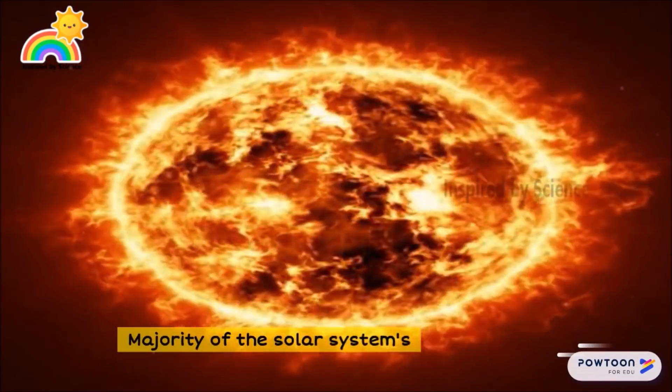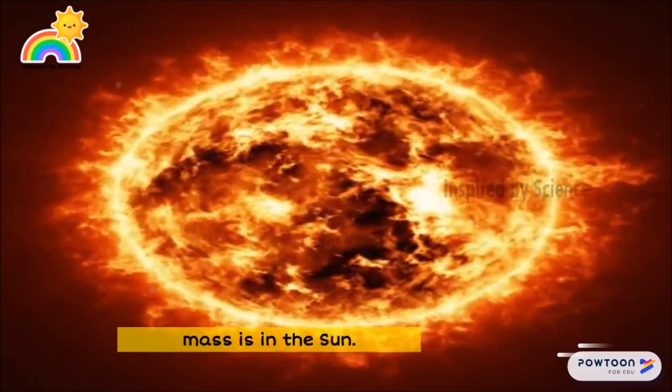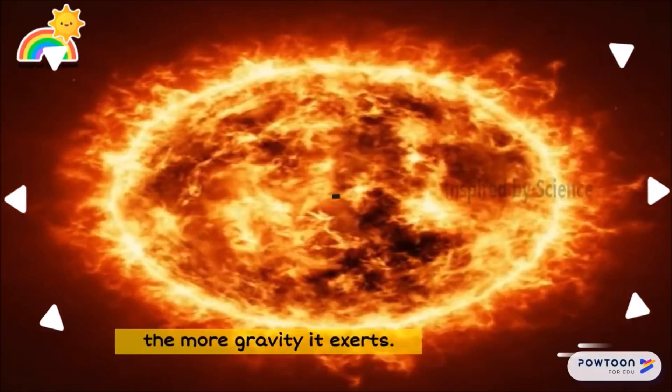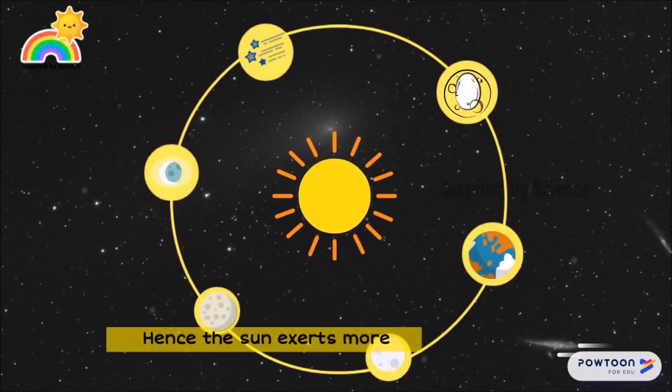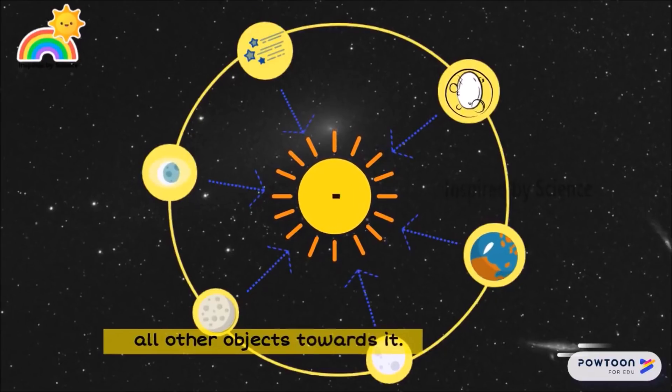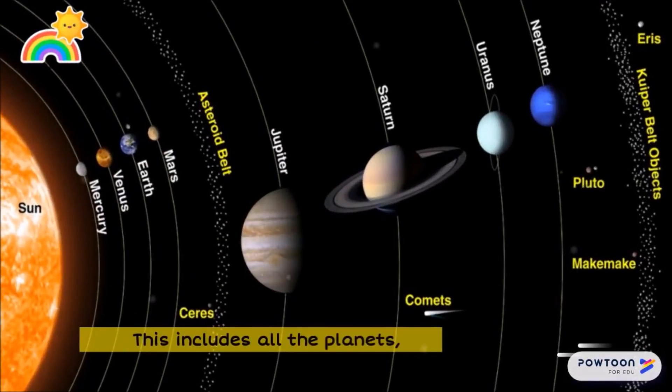Majority of the solar system's mass is in the sun. The heavier an object is, the more gravity it exerts. Hence, the sun exerts more gravitational pull, attracting all other objects towards it. This includes all the planets, dwarf planets, and asteroids.